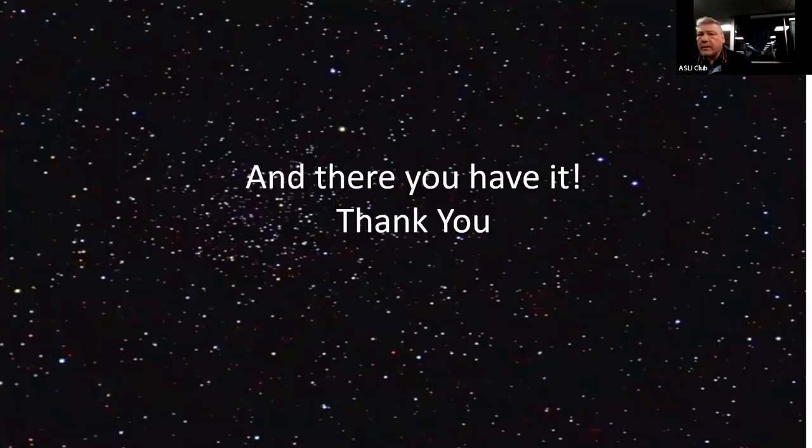And so there you have it. Thank you. Any questions that I probably can't answer, but Dave can.